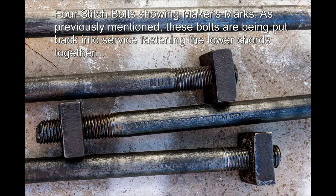Four stitch bolts showing maker's marks. As previously mentioned, these bolts are being put back into service fastening the lower cords together.